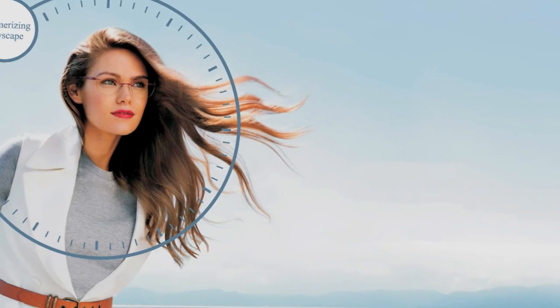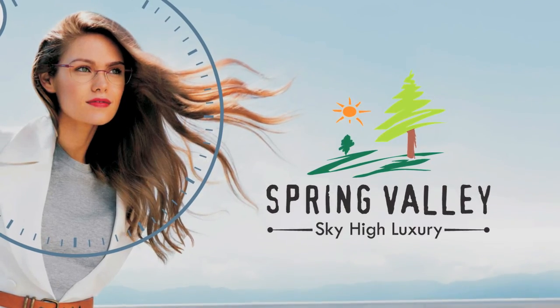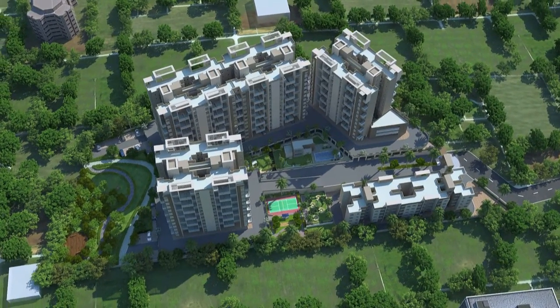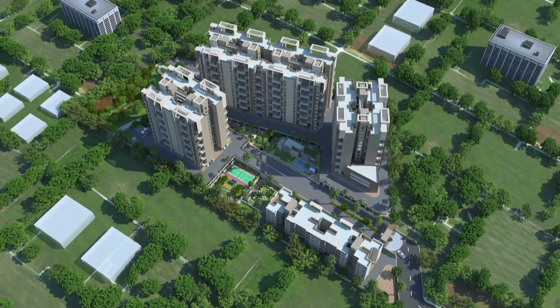Indulge in a picturesque lifestyle at Spring Valley on Pune Alandi Road. Spread over a unique land piece of more than 5 acres, Spring Valley is an elevated gated community of 1 and 2 BHK plush homes.